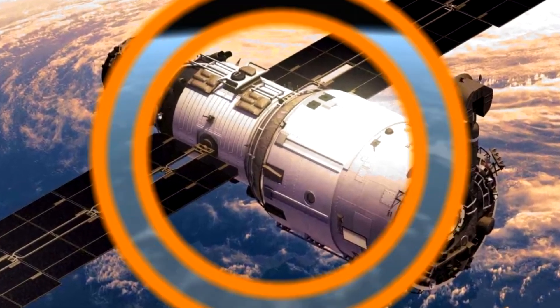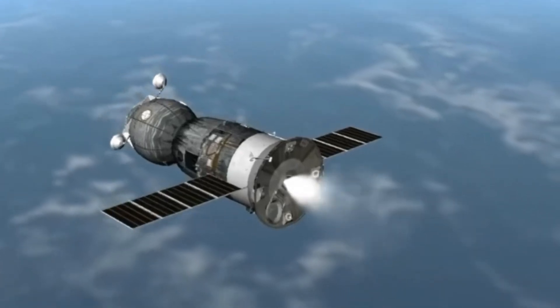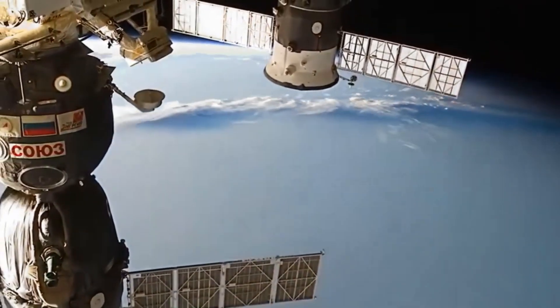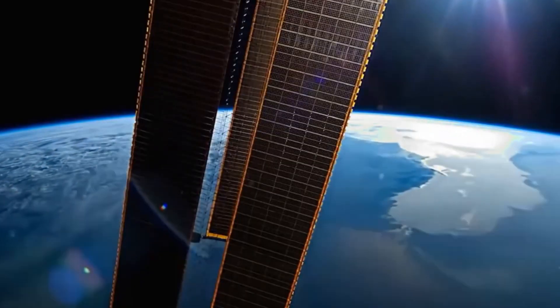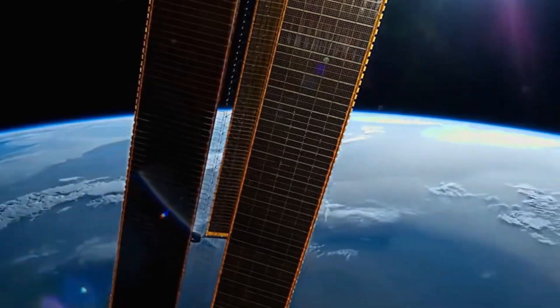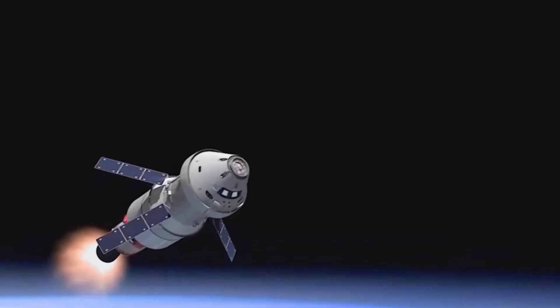You got it right! Well done! Did you know satellites help us watch weather, use GPS, make phone calls, and even take photos from space? Some satellites stay in one spot, others zoom around Earth fast! They need solar panels to collect sunlight for power and can work for many years without stopping! Space helps us stay connected!